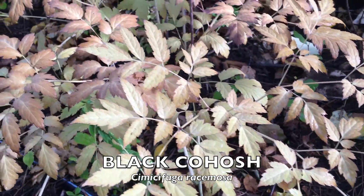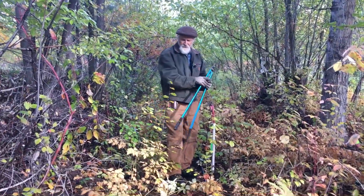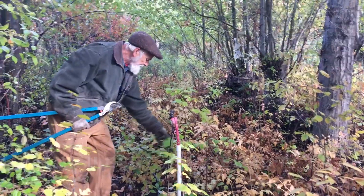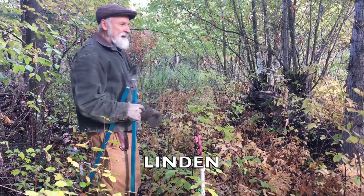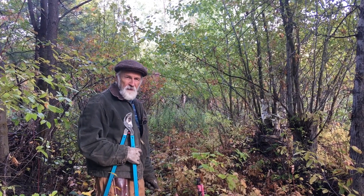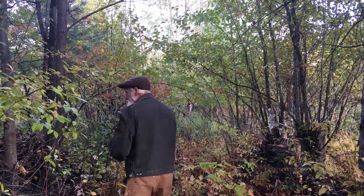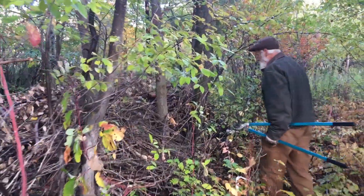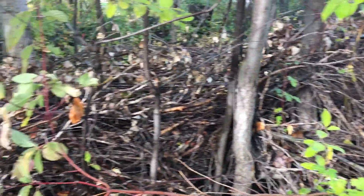Another thing we have coming up in the understory is lots of tree seedlings. Here's a serviceberry seedling, here is an eastern black cherry seedling, here is a filbert seedling, here is a highbush cranberry or cramp bark seedling, and there's linden seedlings - it goes on and on. There are thousands of tree seedlings here in the understory, and we're going to be digging some up next year as part of the income stream, because we want the restoration to pay for itself.